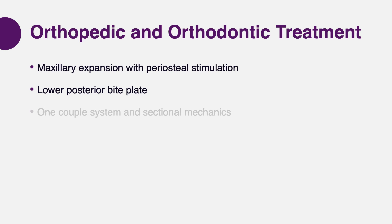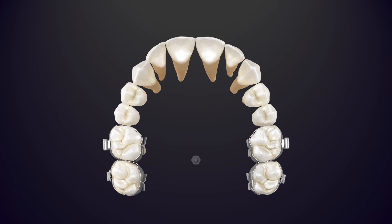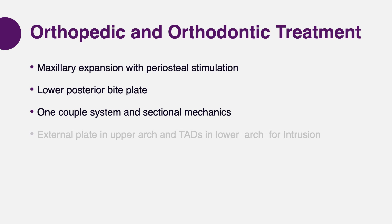While addressing the expansion and the TMJ problem, it reached a point where we needed to start closing the open bite. We provided sectional mechanics to apply a one-couple system to start rotating the occlusal plane by extruding the anterior teeth. At the same time, it was necessary to focus on intrusion of the posterior segment in both upper and lower arches. In the upper, we provided a palatal plate — intrusion forces in open bite cases typically need to be applied from the palatal side. In the lower, we provided intrusion force through buccal TADs placed between the first and second molars. The purpose was rotation of the occlusal planes so that both planes started to go parallel to each other until the open bite was closed.